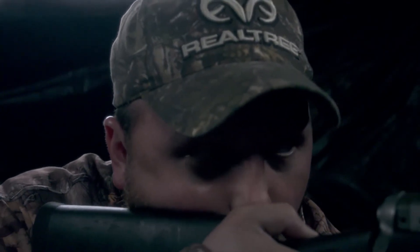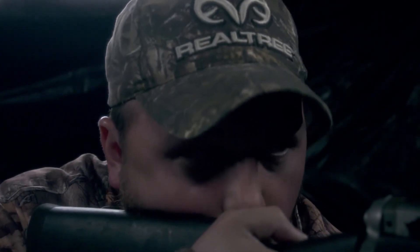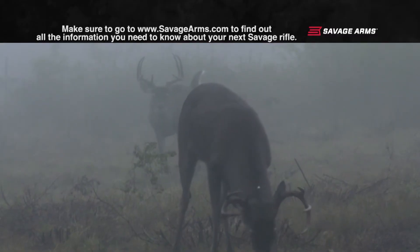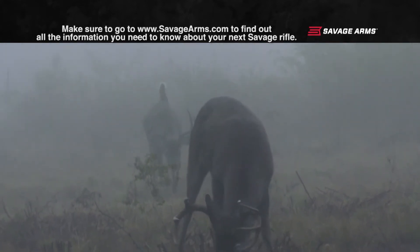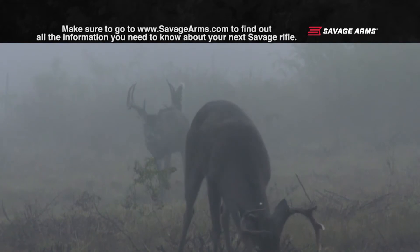I can barely see him with this fog. He's going to have to get a little closer. I can see him good with my eyes, but when I come down on these iron sights, he kind of just goes away in this fog. I don't feel comfortable with that shot.